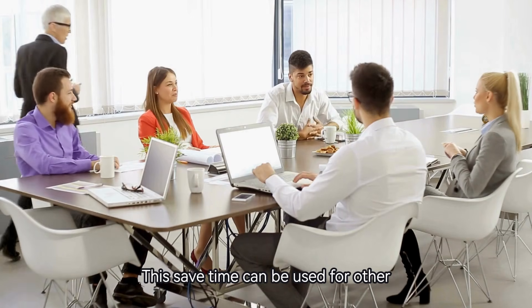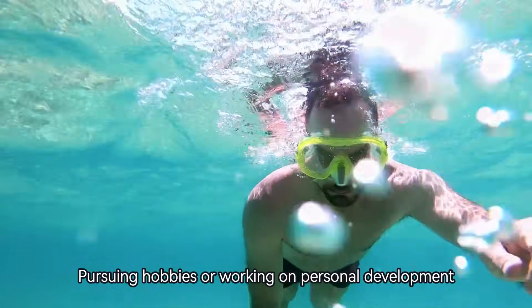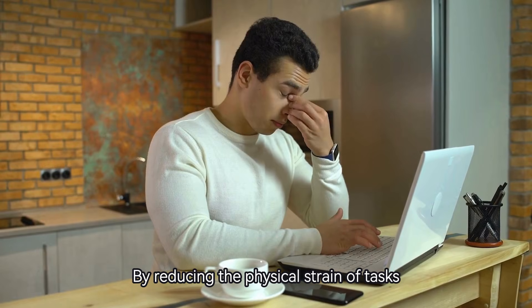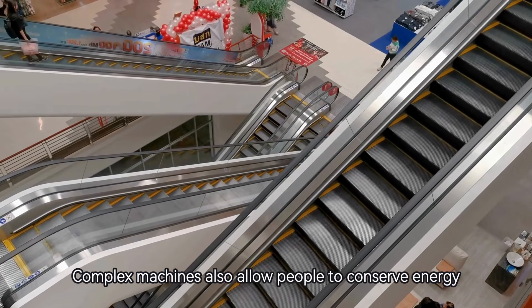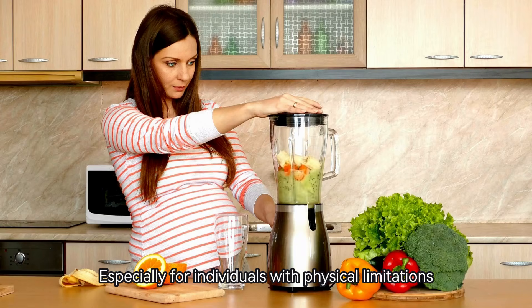This saved time can be used for other important activities like spending time with family, pursuing hobbies, or working on personal development. By reducing the physical strain of tasks, complex machines also allow people to conserve energy, making life more comfortable, especially for individuals with physical limitations.